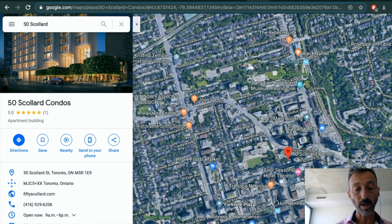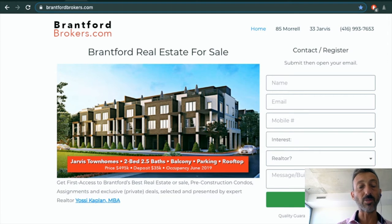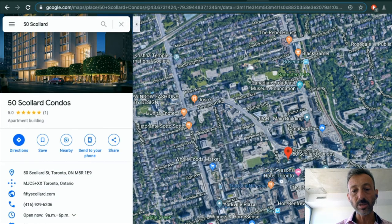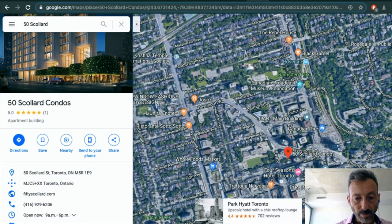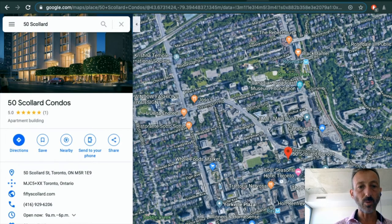Bisha also has a rooftop pool. The mindset is: if you have the money and you like the lifestyle, that's where you go. If you have less money, you go to 57 Brock, or buy resale, or buy outside Toronto. You can buy an investment in Brantford for half a million and get three bedrooms and 1,600 square feet — you're not getting anything like that in Toronto for half a million.